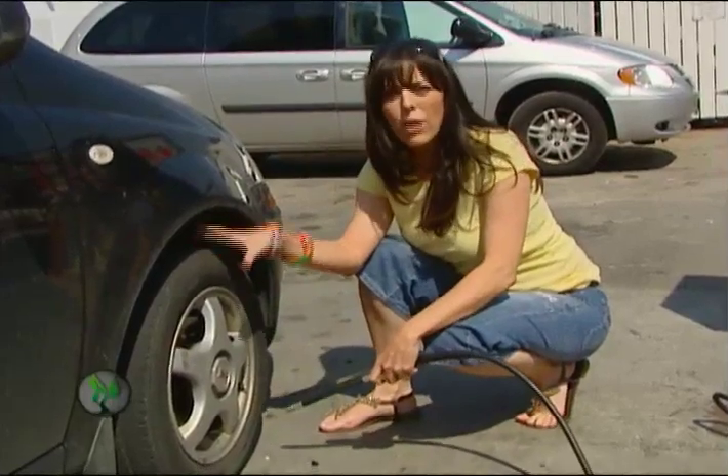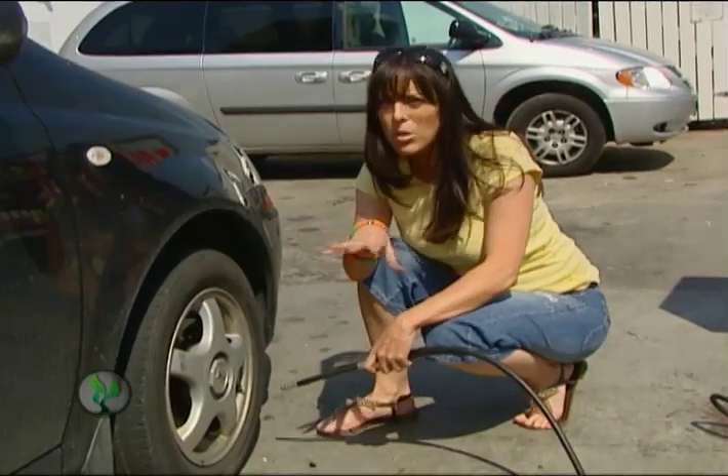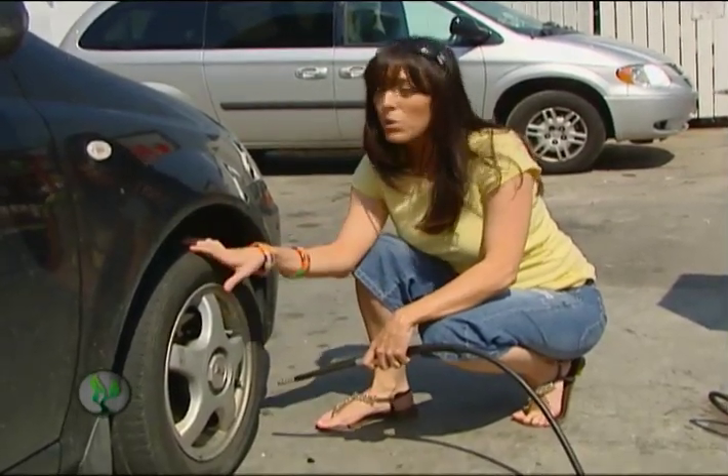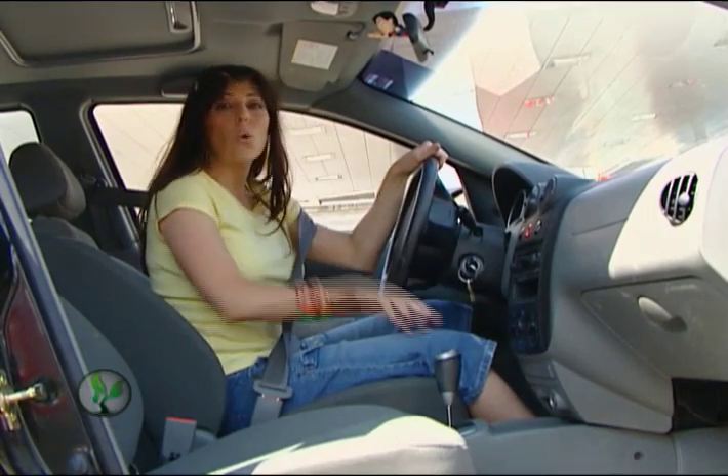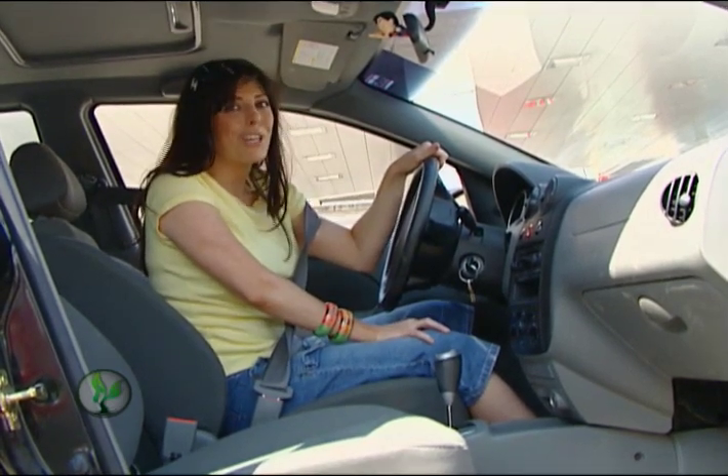Keep your tires at the recommended pressure level. For every three pounds below, your fuel efficiency is reduced by 1%. You'll want to turn your air conditioning off, or keep it on a lower setting — this will help your fuel economy.